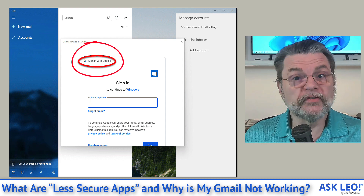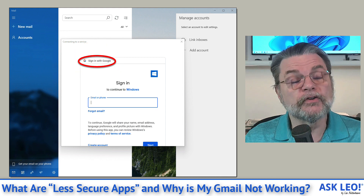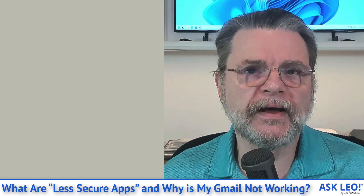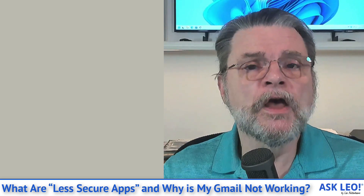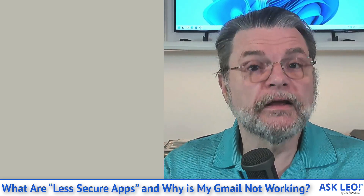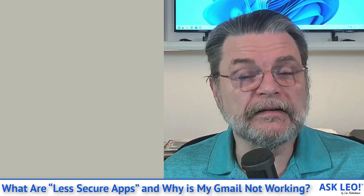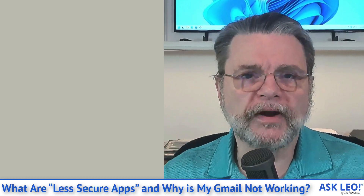This allows for a couple of things. It allows you to enter your password, and it also enables two-factor authentication — something your email program was unable to do in the past. That's the big reason this change is happening. Once you've successfully authenticated with Google directly, it gives your email program a secure token that the program then saves. That token effectively says this user logged in successfully, allowing you to connect to the email account without asking for the password over and over again. Your email program is now storing a token from Google rather than your actual password.